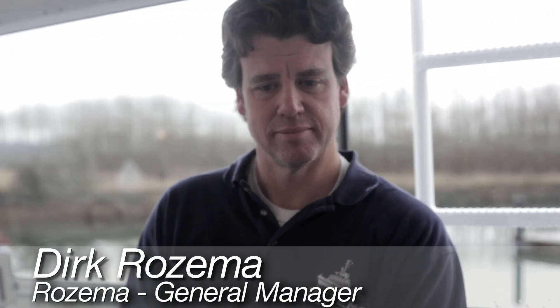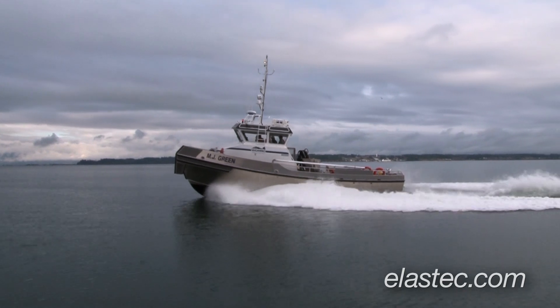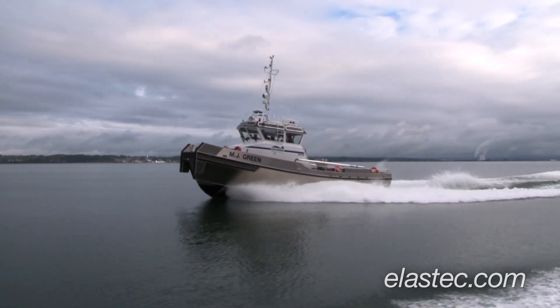Hi, I'm Donnie Wilson of Elastec American Marine, and I'm here with Dirk Rosema, General Manager of Rosema Boatworks near Anacortes, Washington. Today we're sea trialing one of Rosema's 47-foot, 14-meter skimming vessels. Dirk, what can you tell us about this boat and what makes it so special?